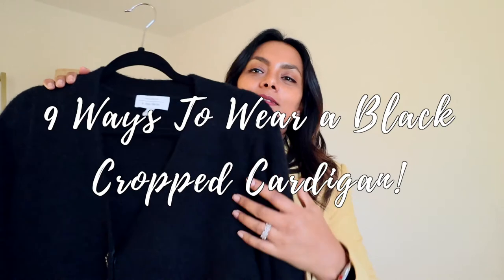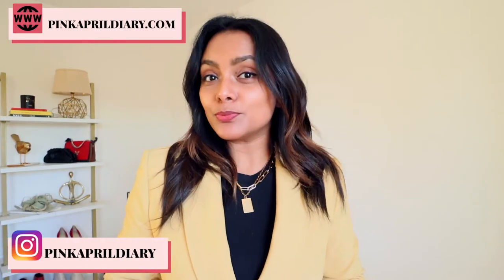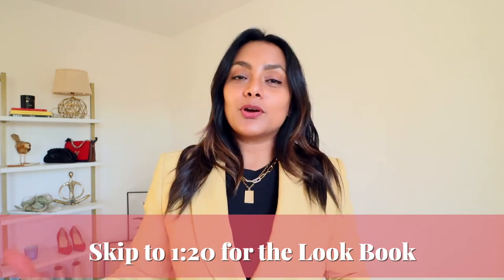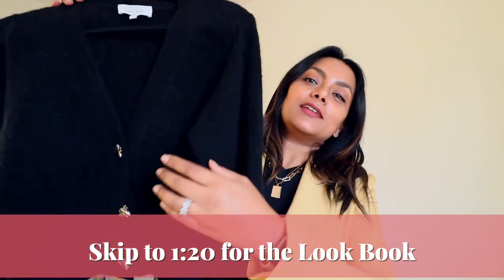Hello, you amazing people, welcome back to my channel! In this episode, I'm styling this beautiful cardigan. I'm actually a blazer kind of a gal — I prefer blazers in general — but with working from home a lot last year and continuing to do so this year as well, I've fallen in love with cropped cardigans, which are cozy and can still be structured if you style them the right way.